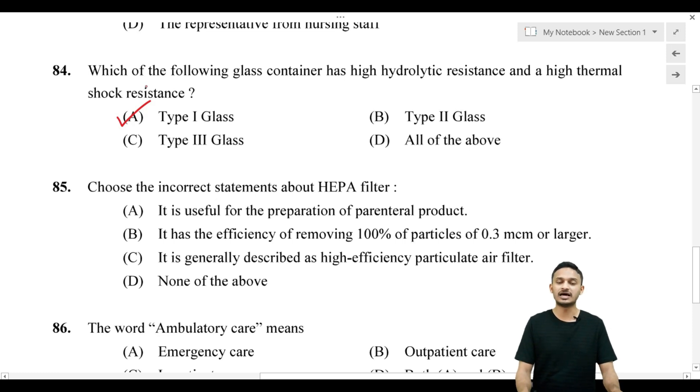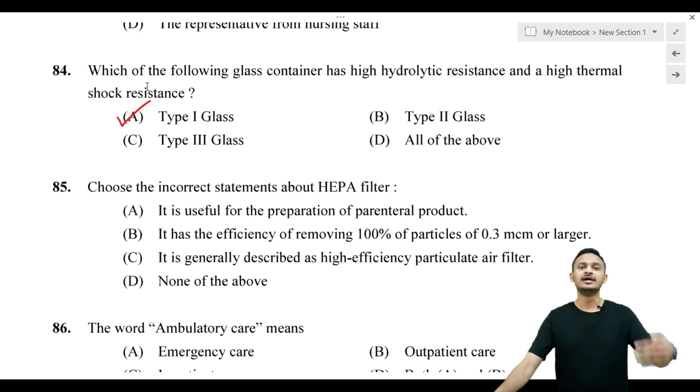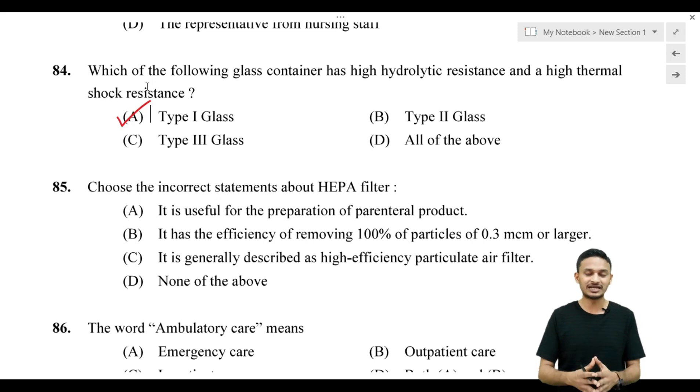Type 2 glass is treated soda lime glass — treated with sulfur dioxide. Type 3 glass is soda lime glass. Type 4 glass is general purpose soda lime glass. Summary: Type 1 = highly resistant borosilicate glass; Type 2 = treated soda lime glass; Type 3 = soda lime glass; Type 4 = general purpose soda lime glass.